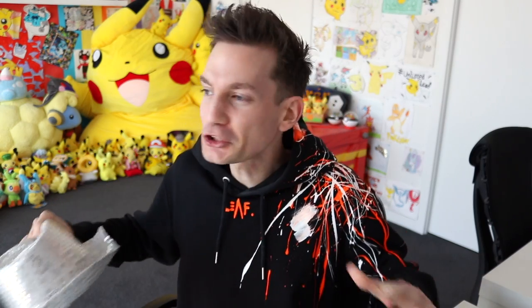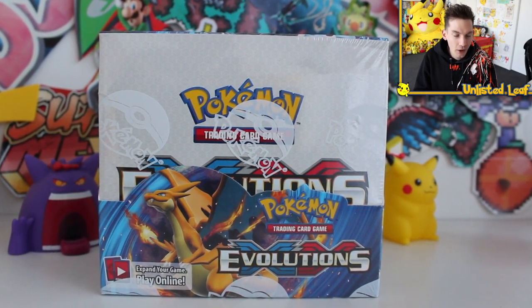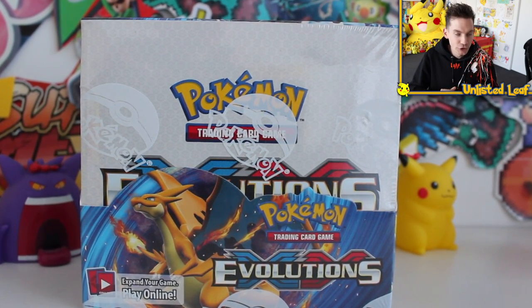Ladies and gentlemen, I don't want everyone to freak out, but Detective Ando is back on the case. I'm officially back on the scene. I got a phone call the other day — they asked if I want to try and take the bullet for the team, solve a mystery shrouding this Pokemon booster box. And then I saw the box — it is none other than a Pokemon X and Y Evolutions.